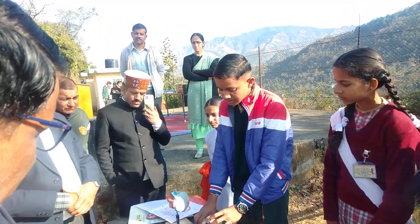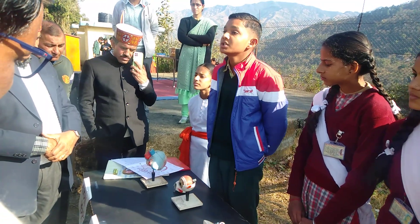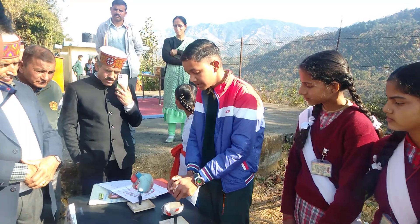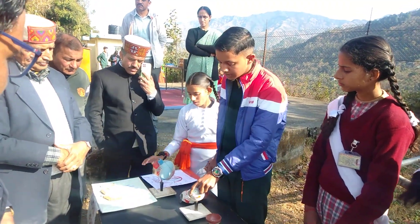The next layer is called the Choroid. It provides nutrition and oxygen to the eye. Under the Choroid is the retina. The retina serves as a screen for the formation of the image.